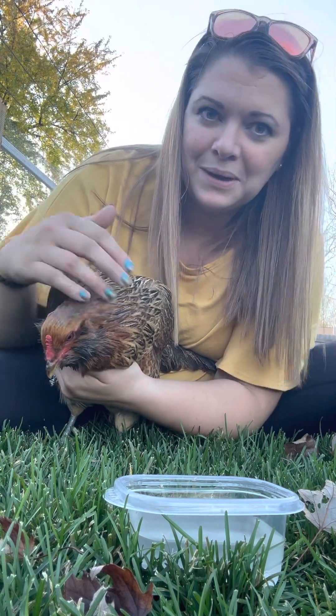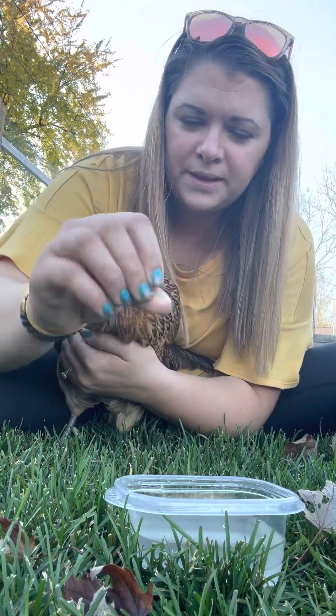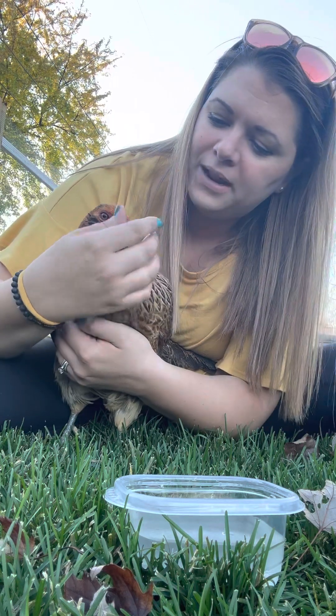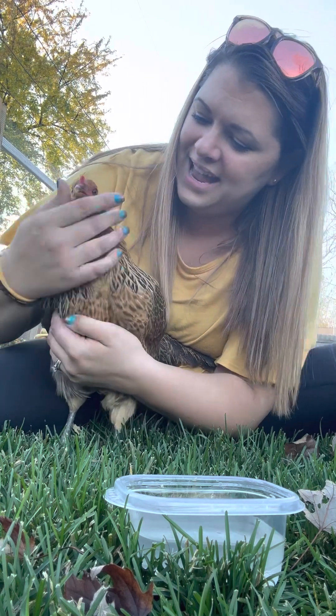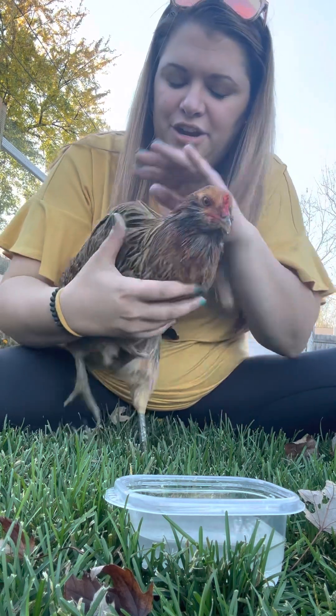It's the first bit of November in Michigan and it's almost 70 degrees — crazy. Then I make sure I get that oil on my fingers, rub it on her comb, and on her beak.